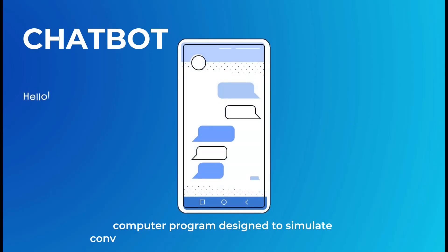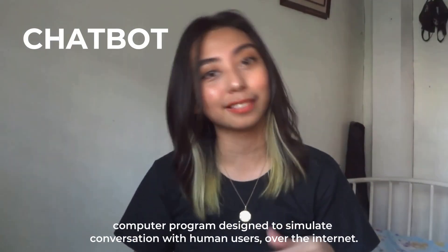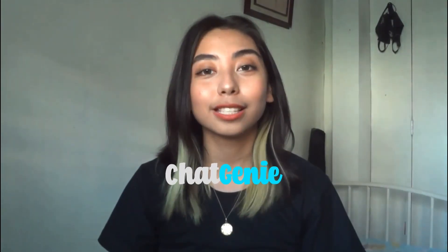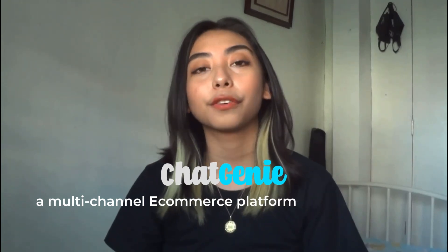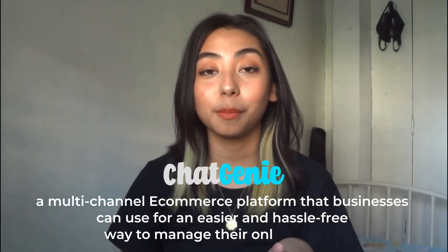A chatbot is mostly known as a computer program designed to simulate conversations with human users, especially over the internet. While Chat Genie is a multi-channel e-commerce platform that businesses can use for an easier and hassle-free way to manage their online stores.